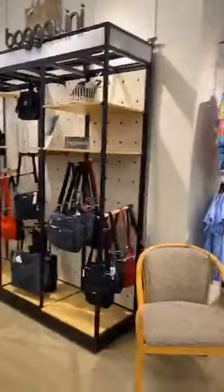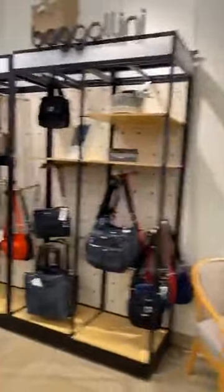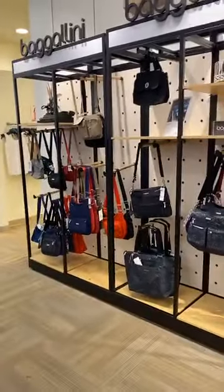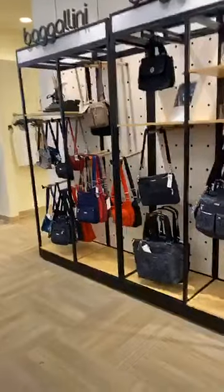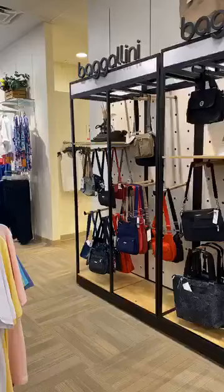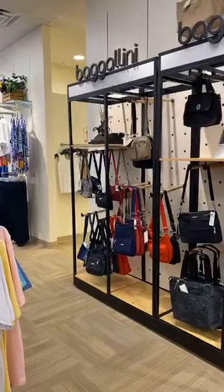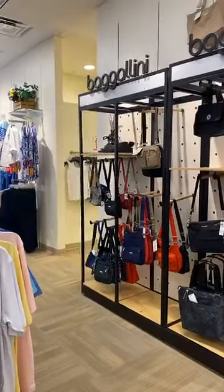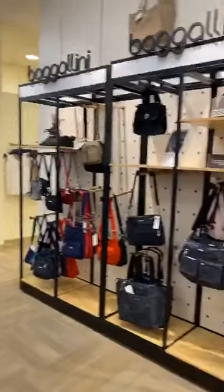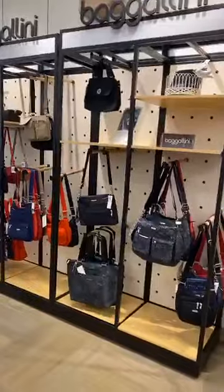Moving on here, we carry a huge selection of Bagallini. Our Iowa City store is our number one Bagallini store, so they have the best collection. Not only do they have the bags here, but we have them all over the store. Whether you want a small bag or a big bag, they all are lightweight, washable, with RFID protection and crossbody options — really great options from Bagallini.